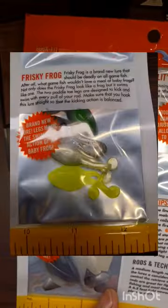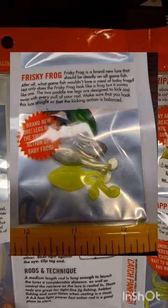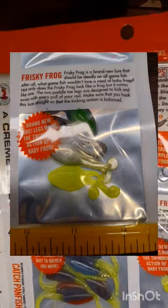Frisky Frog. Frisky Frog is a brand new lure that should be deadly for all game fish. Not only does the Frisky Frog look like a frog, but it swims like one too.